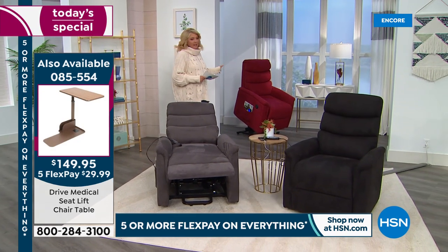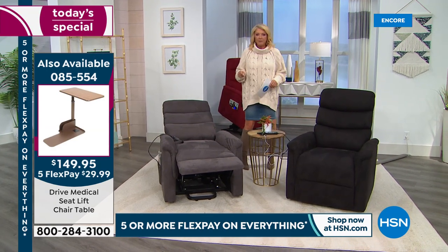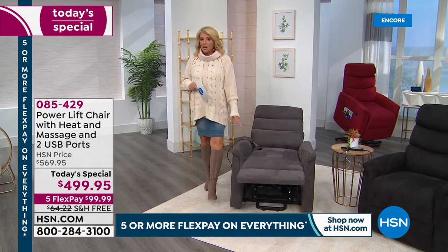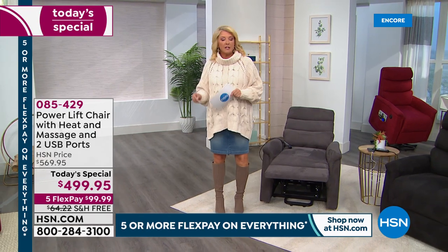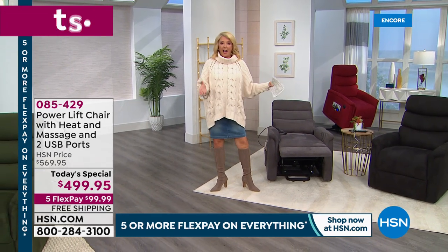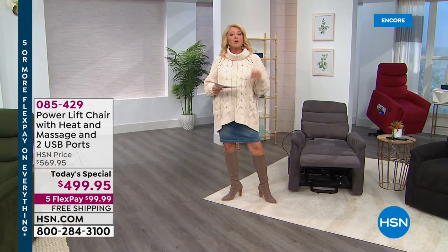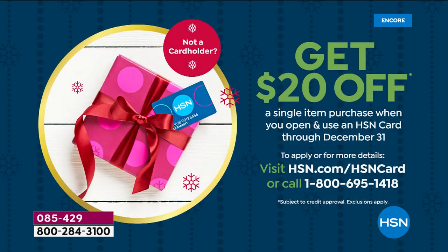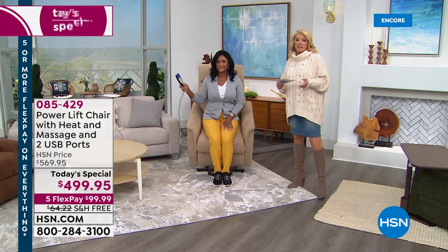Whatever color you choose, you're getting an awesome offer - this is our last power lift recliner special of the entire year and the best price we've ever done, with free shipping. With five flex pays spread over five months it's $99 and some change per month. If you have your HSN card you get 12 months VIP financing. If you apply for the card tonight and get approved, you get an additional $20 off the chair, so you can save that $20 and have 12 months to pay it off.